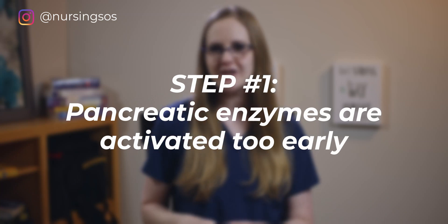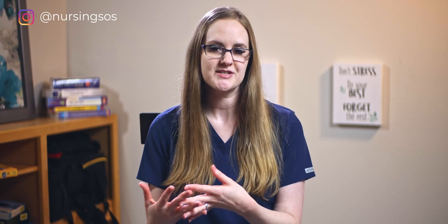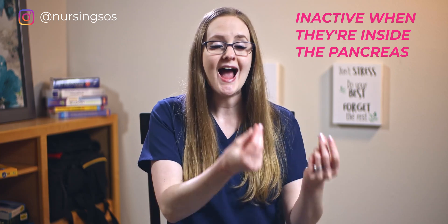Step one: there is a trigger that activates pancreatic enzymes. The two major causes of acute pancreatitis are alcohol use and gallstones. Normally the pancreas releases enzymes that help you digest food — these enzymes are inactive while inside the pancreas. They leave and are then activated to break down food. But alcohol can trigger these enzymes to activate too quickly while still inside the pancreas. The same process happens with gallstones: there's a blockage, so the enzymes can't leave and get activated inside the pancreas.